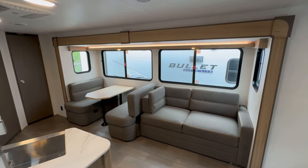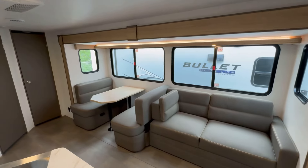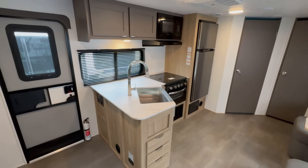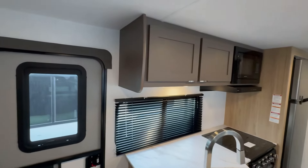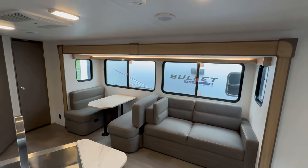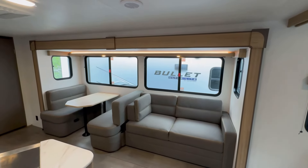This is the view you're greeted with as you step inside the Cruiser Avenir 24RB. First things first, what do you think of this color scheme in here? I love these lighter tones with a couple little dark accents — I think it is just fabulous. Leave me some feedback and let me know what you think, since this is a brand new product for 2024.